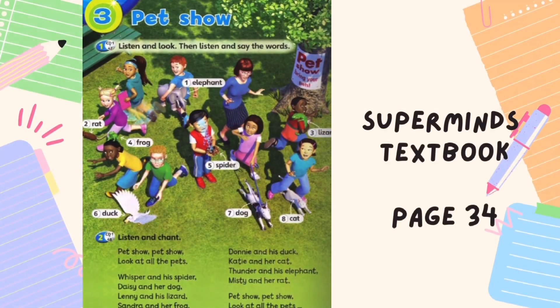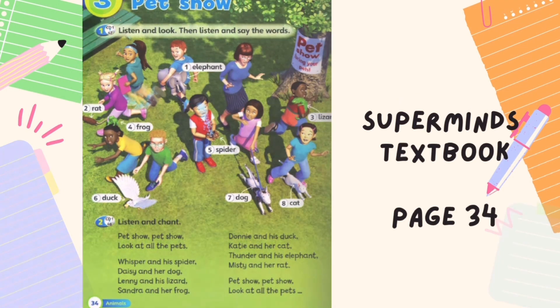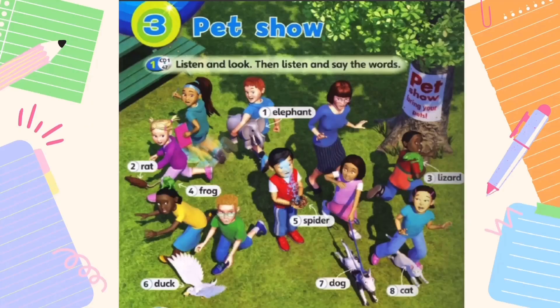Do you have your Supermind's textbook with you right now? If you do, then turn to page 34 — muka surat 34. Now, look at this picture. Can you find our super friends?